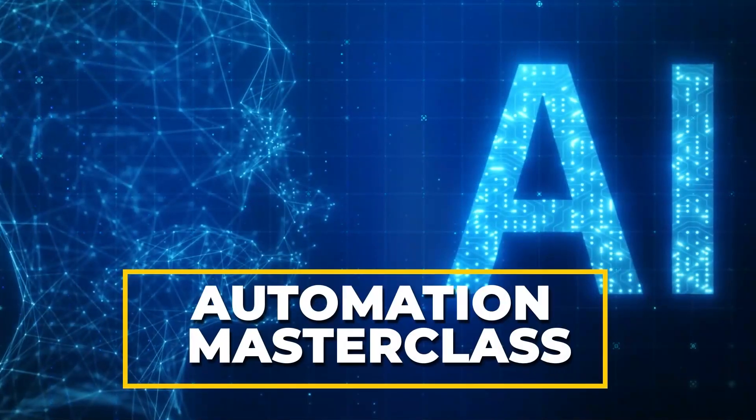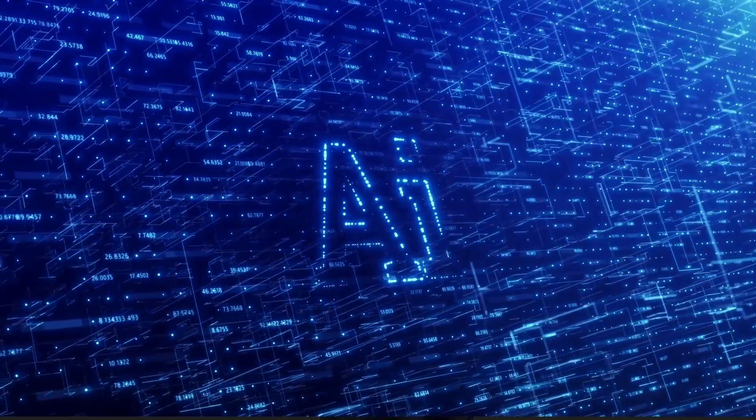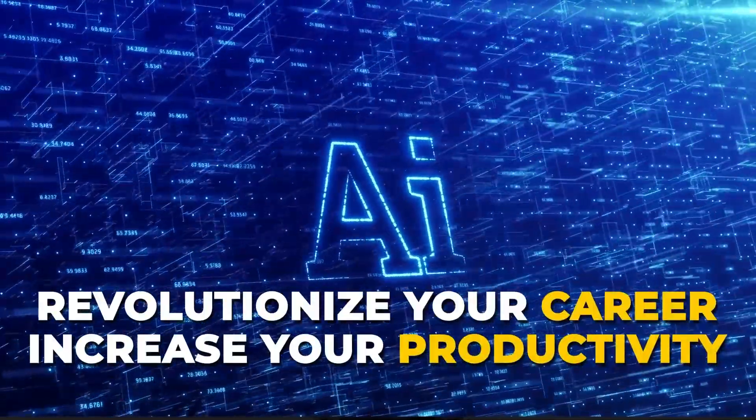Introducing AI Automation Masterclass — the ultimate collection of top AI tools designed to revolutionize your career and increase your productivity.